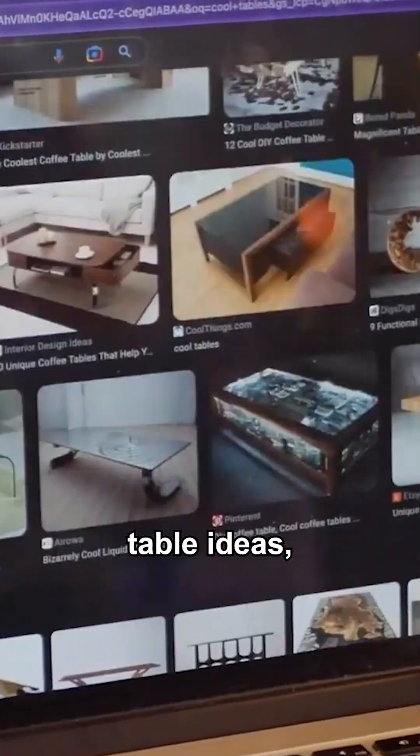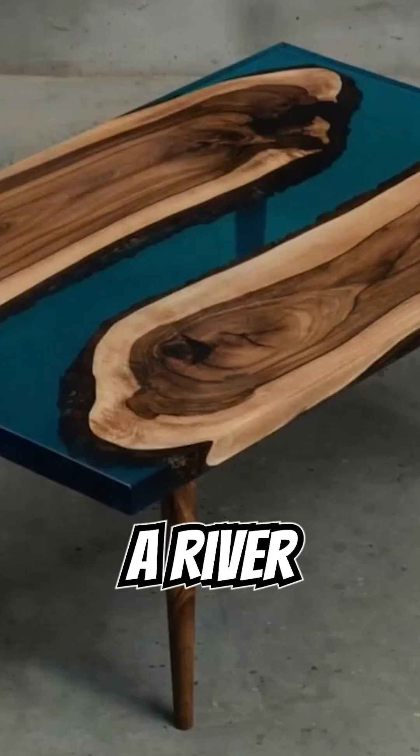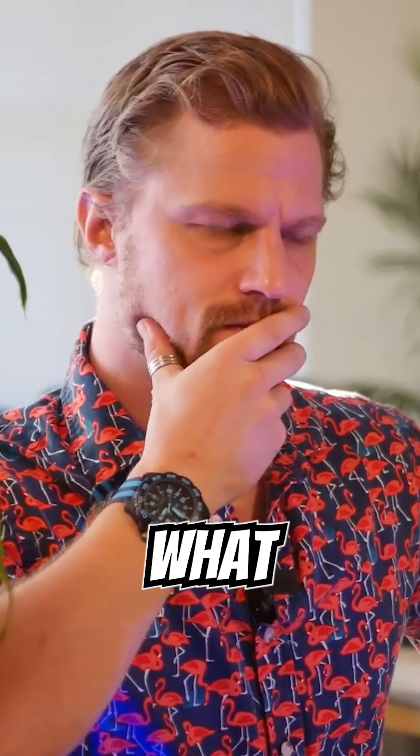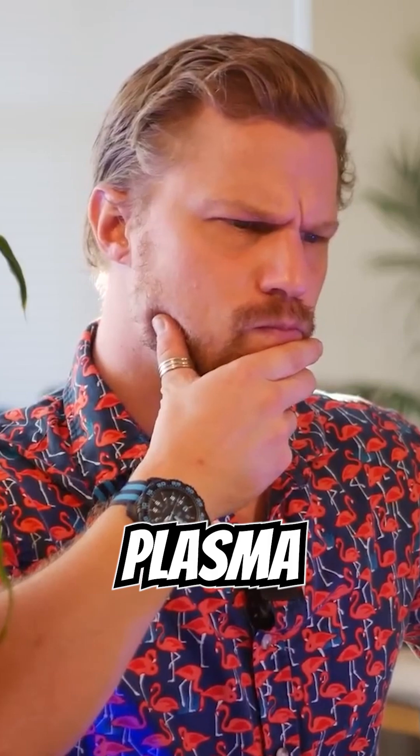Scouring the internet for cool table ideas, I discovered an incredible variation called a river table, where you place two live edges side by side and fill in the gap with epoxy. And I thought, what a perfect opportunity to put plasma on display.